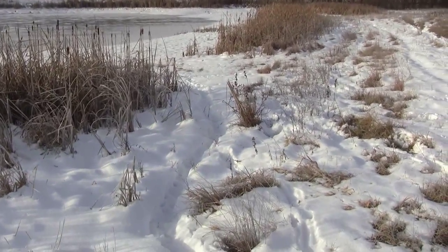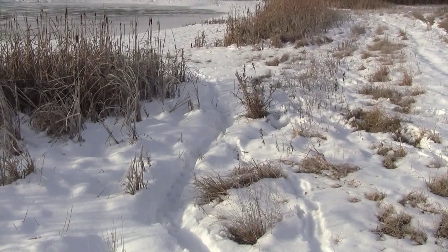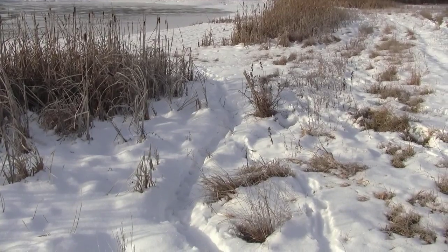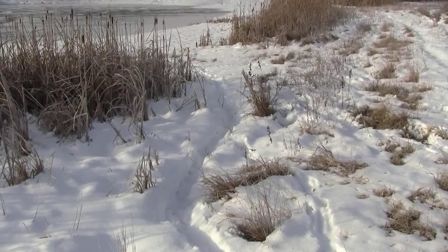There are tracks in there that are fairly recent, so we've got a restraint set in right there. Hopefully tomorrow we will come by and have something waiting on us.